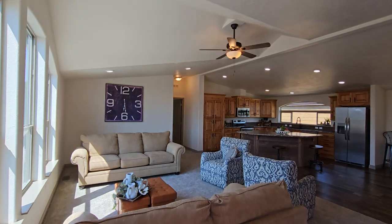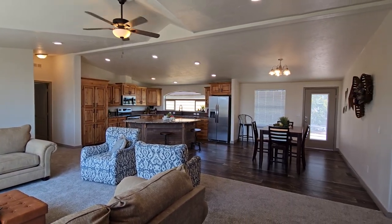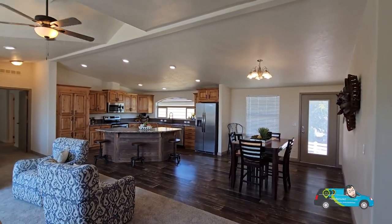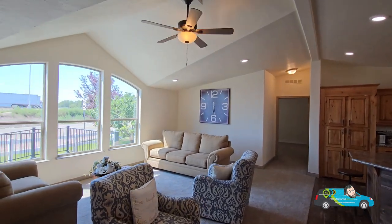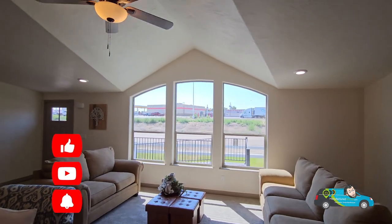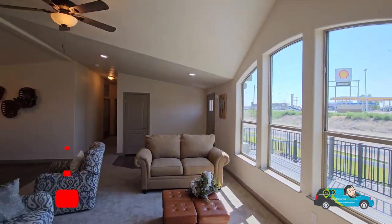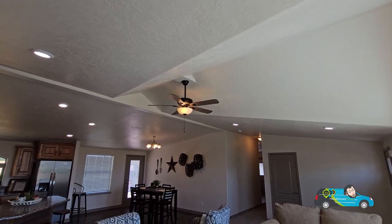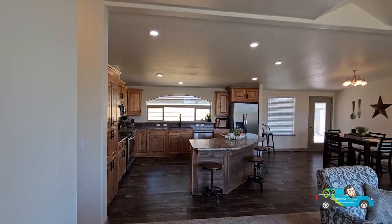Welcome to the interior of this beautiful home built by Kit Custom Home Builders. Walking in, what I'm seeing is a beautiful open-concept floor plan. We have 7½-foot sidewalls, but they go vaulted to the center about 8½ feet. The size of this living room is 26 feet 4 inches by 13 feet 9 inches. If you haven't done so already, hit that like button, and if you have a question or comment, leave one below. Hit that subscribe button and the notification bell so you'll be alerted when a new home tour is posted.